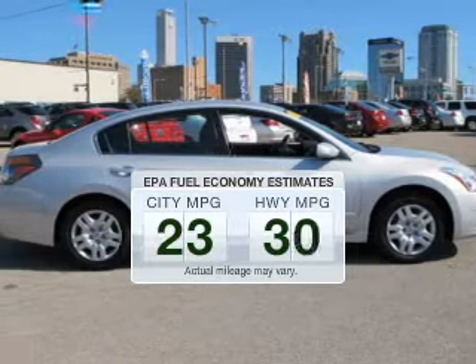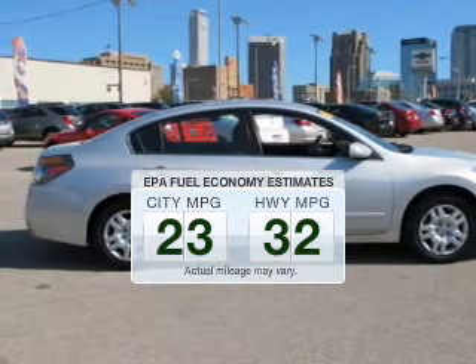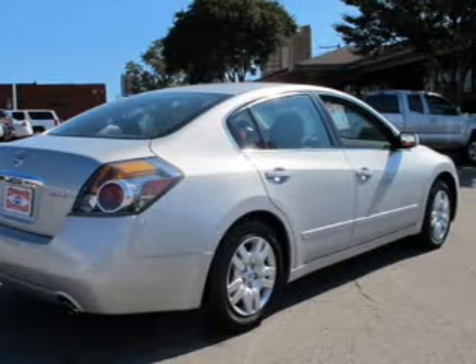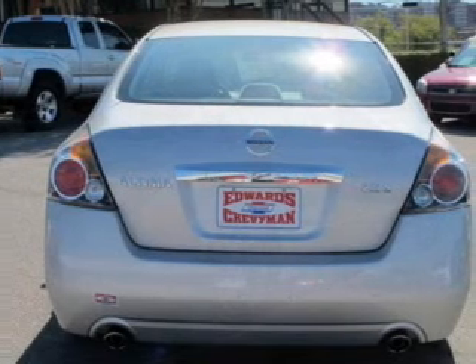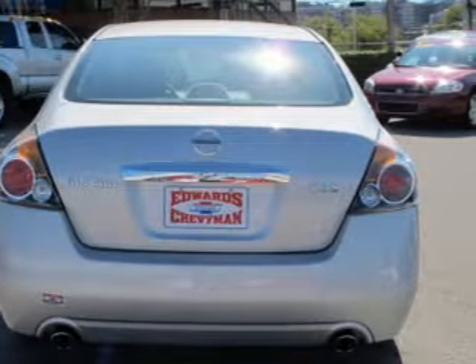Save your money. Make fewer trips to the gas station when driving this fuel-efficient vehicle. The powertrain includes front-wheel drive with an efficient four-cylinder engine connected to a smooth-shifting automatic transmission. The anti-lock braking system will help deliver you safely to your destination.